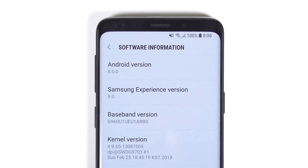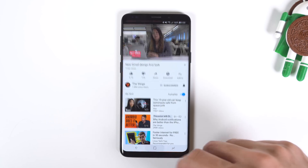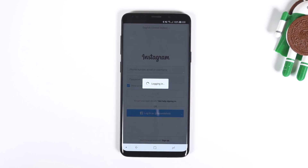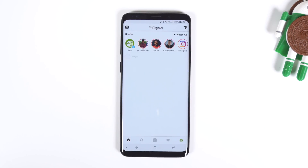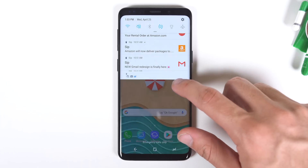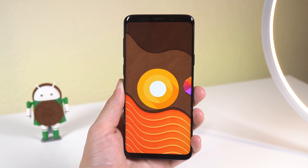Those are all of the new unique features presented so far in Samsung Experience 9.0. Of course, you also get picture-in-picture mode to keep watching your videos on any screen, autofill to automatically fill in your usernames and passwords for websites and apps when using third-party apps such as LastPass, smart text selection, the new notification interface, and more. In my opinion, Samsung did a great job of implementing Android Oreo, even though it did take them a while to push out the update.